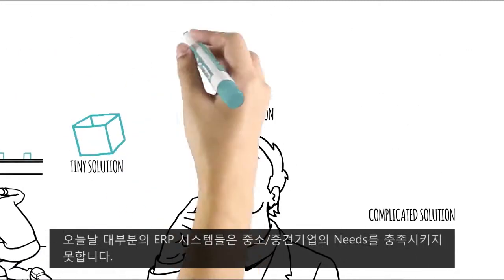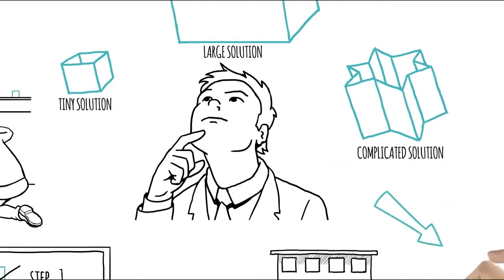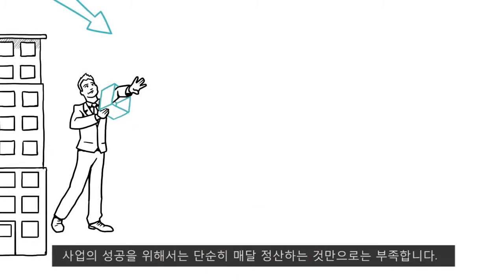Many of today's ERP products simply don't meet small and mid-sized business needs. Simple accounting packages get the basic financials done, but that's it. And we all know success involves more than closing the monthly books.